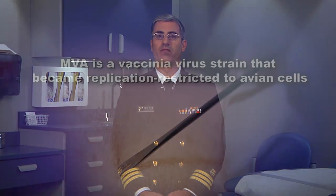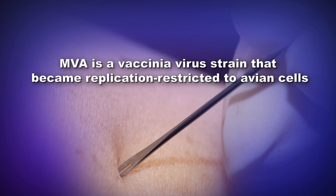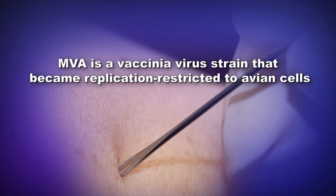Imvamune is an attenuated, live, replication-deficient vaccine containing modified vaccinia Ankara, or MVA. MVA is a vaccinia virus strain that became replication-restricted to avian cells following greater than 570 passages in primary chicken embryo fibroblast cells, and is manufactured by Bavarian Nordic.